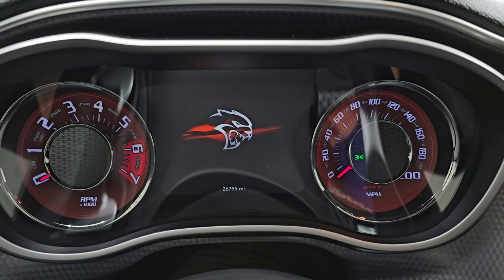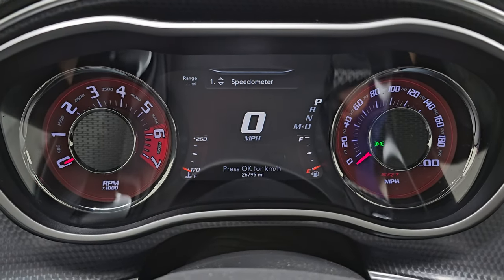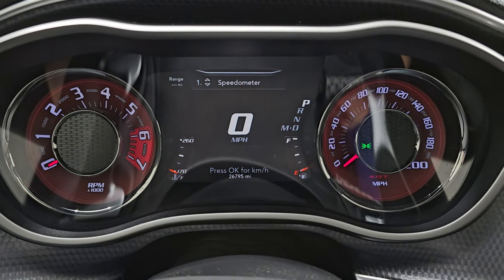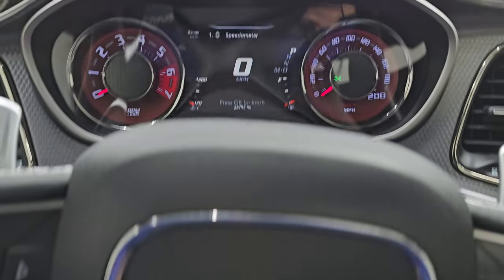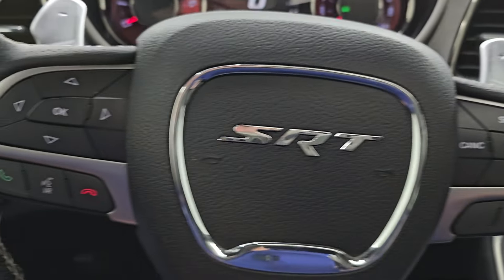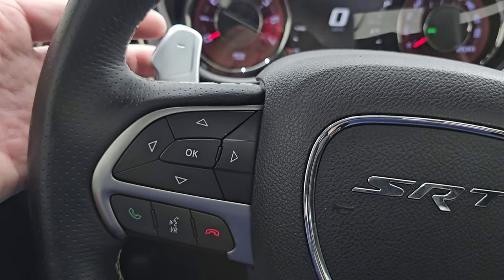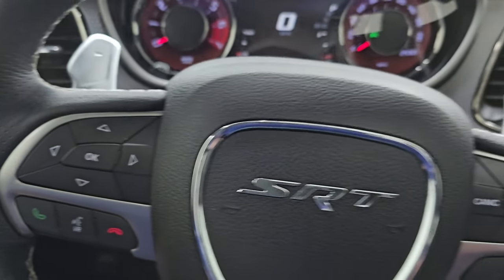You can see this car has 26,795 miles on it. You get the 7-inch LCD display and digital speedometer. You get the heated leather-wrapped steering wheel. Cruise controls are on the right, Bluetooth and information center controls on the left. It does have audio controls on the back of the steering wheel and paddle shifters.